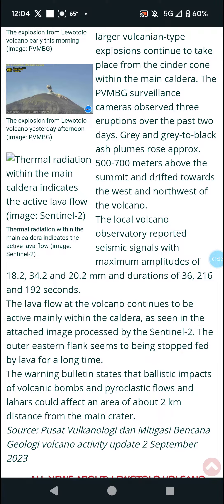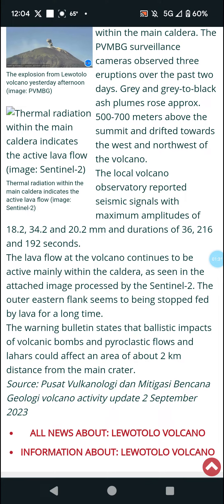The warning bulletin states that ballistic impacts of volcanic bombs, pyroclastic flows, and lahars could affect an area of about 2 kilometers from the crater, so don't go within 3 kilometers.